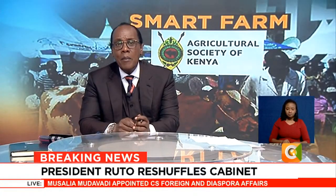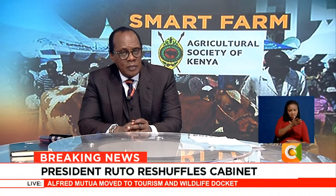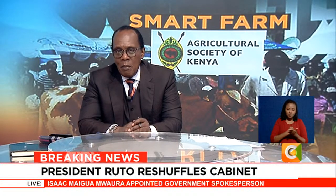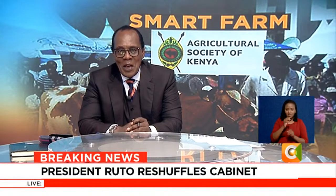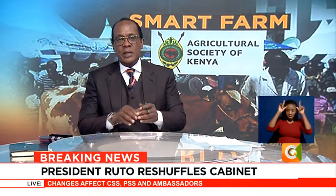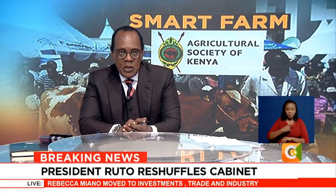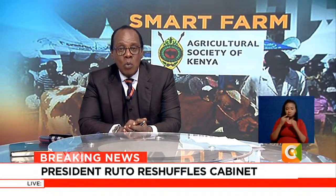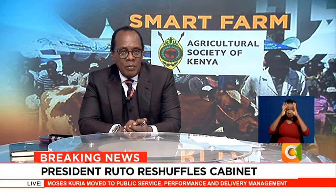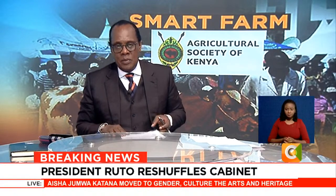All right, on to our weekly feature, Smart Farm. And if you didn't attend the Nairobi International Trade Fair last week, then this is what you missed. Cough syrup made from snails, oil from black soldier fly insects, wine made from tea leaves, and a cow that produces over 40 liters of milk a day. All these innovations were on display at this year's event, which attracted more than 350 exhibitors. Our very own Denis Otieno caught up with some of them and gives us a recap of the show on this week's Smart Farm.